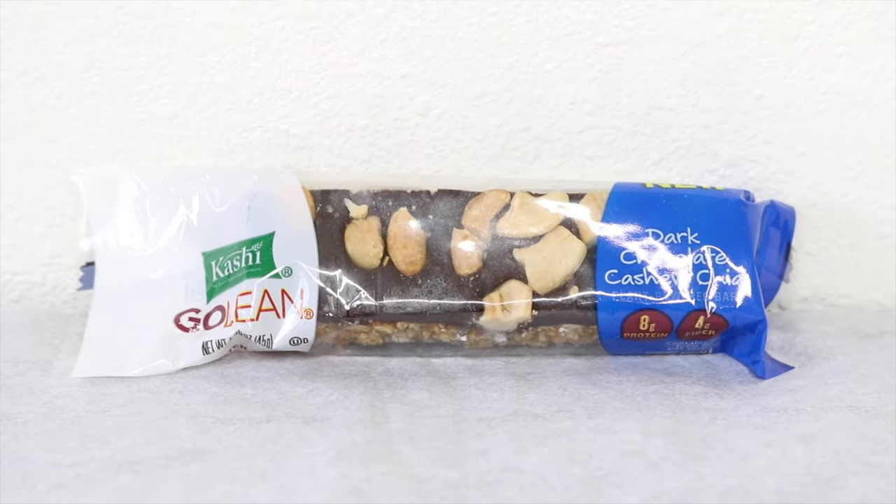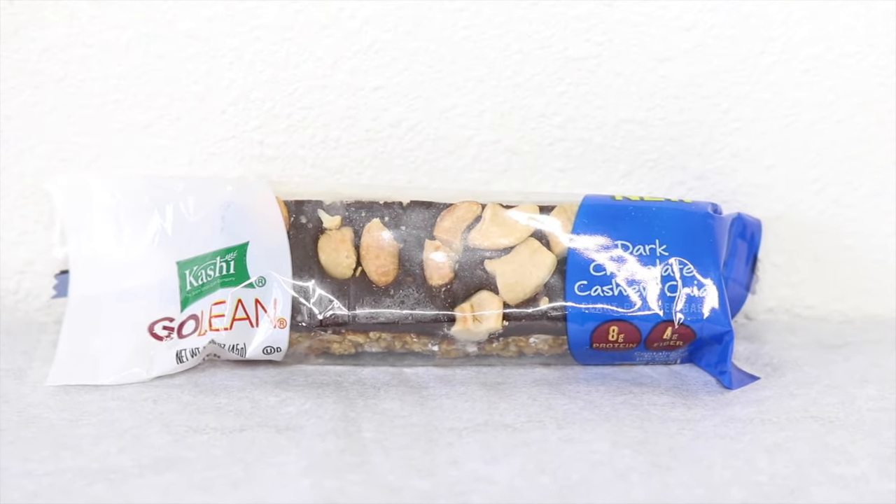Another thing I have is from the brand Kashi, and it's their Golden Bar in dark chocolate cashew chia. This is one of their newer products, so I've never tried it before. It will be interesting to try it and see.